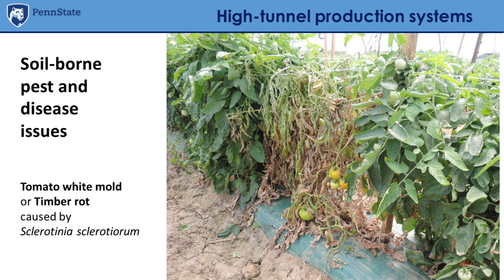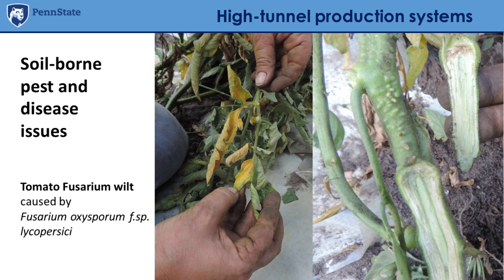If we don't manage the soil properly, we can build up inoculum of soil-borne pests and disease issues. For example, you can see tomato white mold, also known as timber rot, caused by Sclerotinia sclerotiorum — a big issue in Pennsylvania, partially due to insufficient rotation. Here you can also see tomato fusarium wilt, caused by Fusarium oxysporum lycopersici, a vascular disease showing characteristic browning — a typical symptom of soil-borne disease in high tunnels.